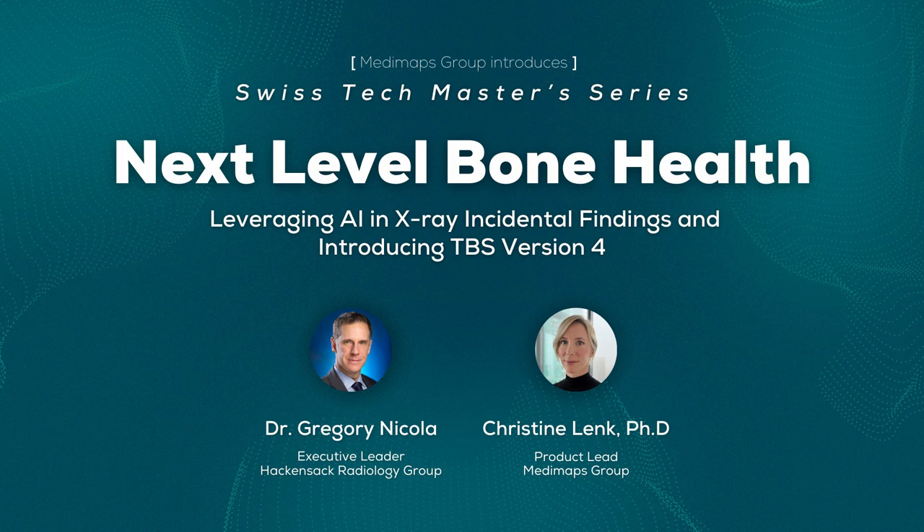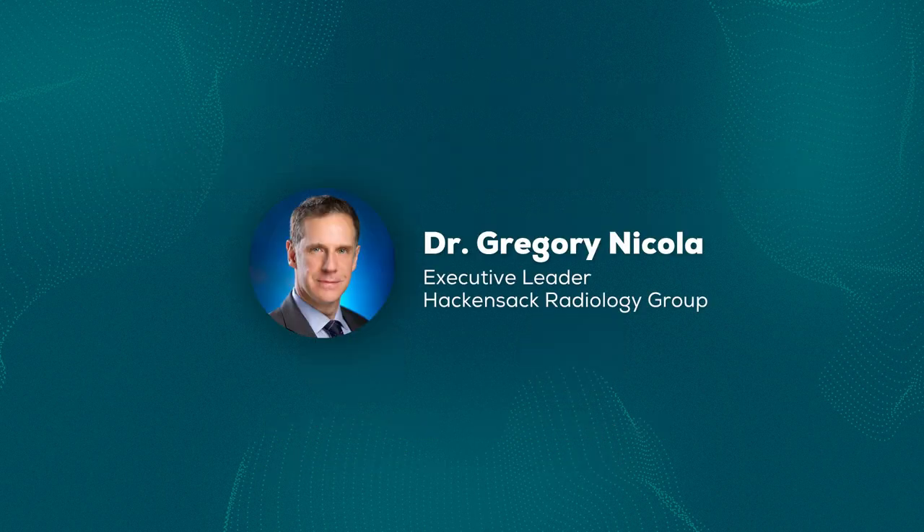Good afternoon ladies and gentlemen. Today's presentation is about next level bone health: leveraging AI in x-ray incidental findings and introducing TBS version 4. My name is Christine Lenk, I am the product lead for version 4. I will hand over to our radiology expert Dr. Gregory Nicola, who will talk about the relevance of incidental findings in radiology.